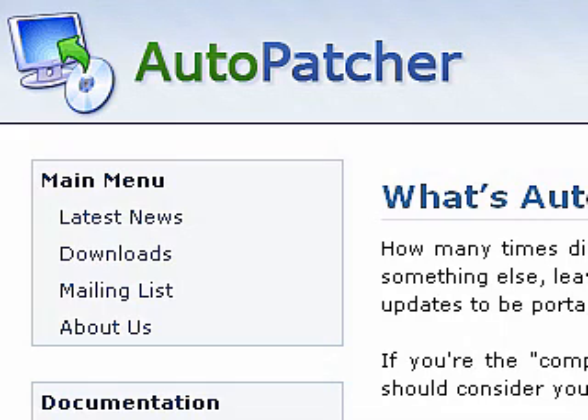It will provide you all the service packs and all the security updates up to a specific period of time. You'll find this program — just Google it, it's available out there. It's a very small download, but what it does is it puts you right back onto the Microsoft network and allows you to go ahead and download the service packs and all the security updates.